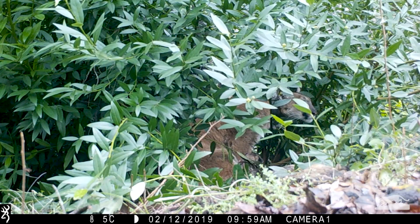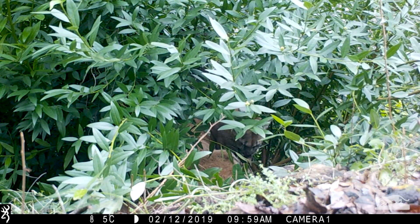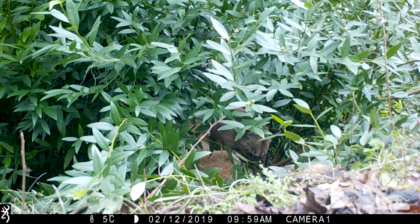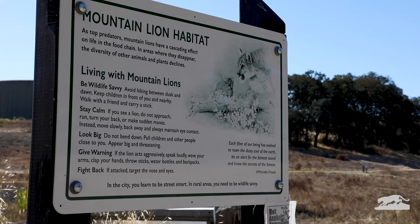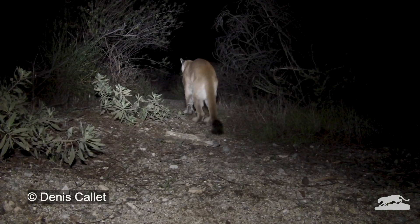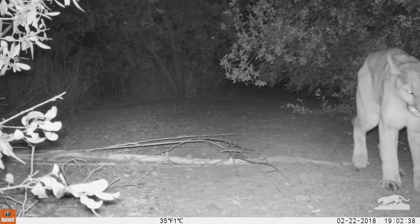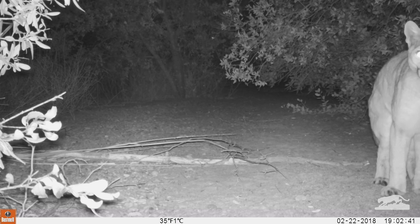Mountain lions are private and usually avoid people. Have you ever seen one in the wild? You probably won't ever in your life, but we know they are there. They leave behind evidence, like tracks, scrapes, and scat — that's the scientific name for poop.